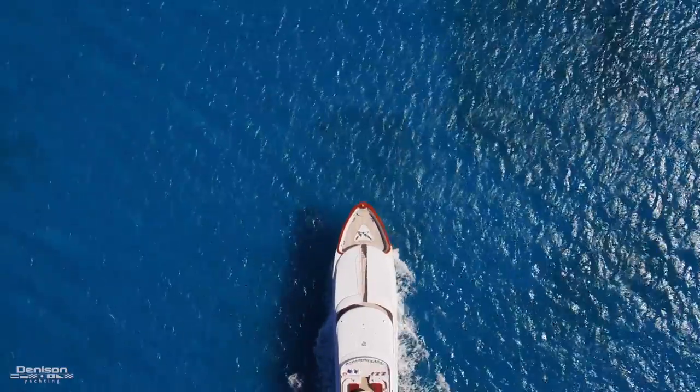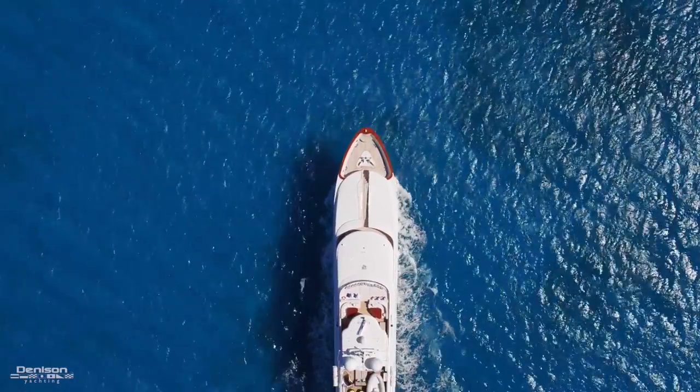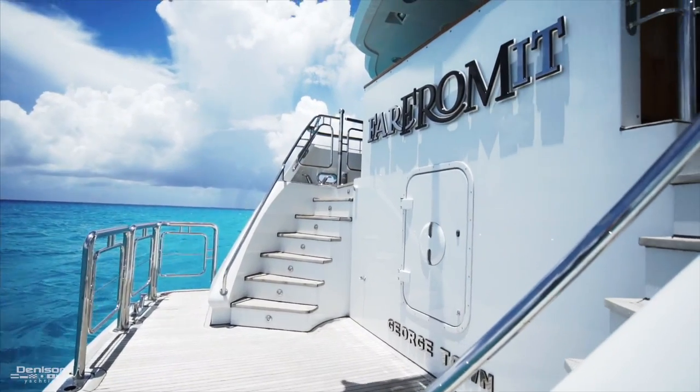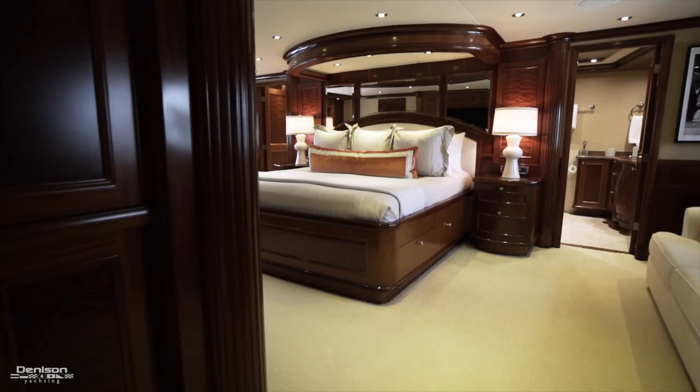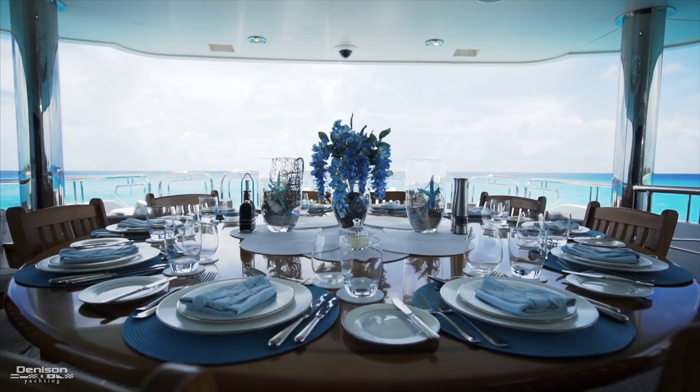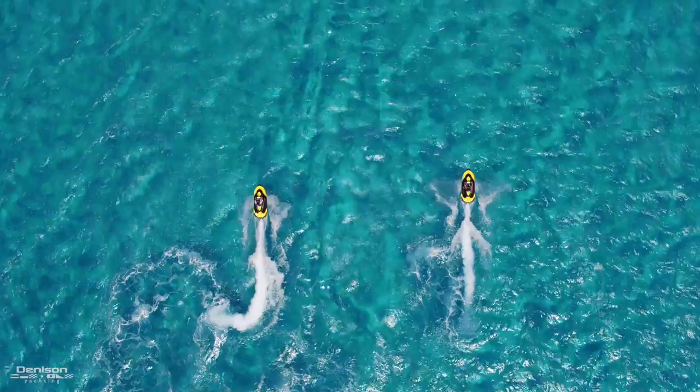Today we'll be taking you on board Far From It, a Richmond 142 Trideck motor yacht. Constructed at the Sovereign Shipyard in Richmond, Vancouver, she has six elegant staterooms, each with private bath, several entertainment and dining areas, and a great selection of water toys.